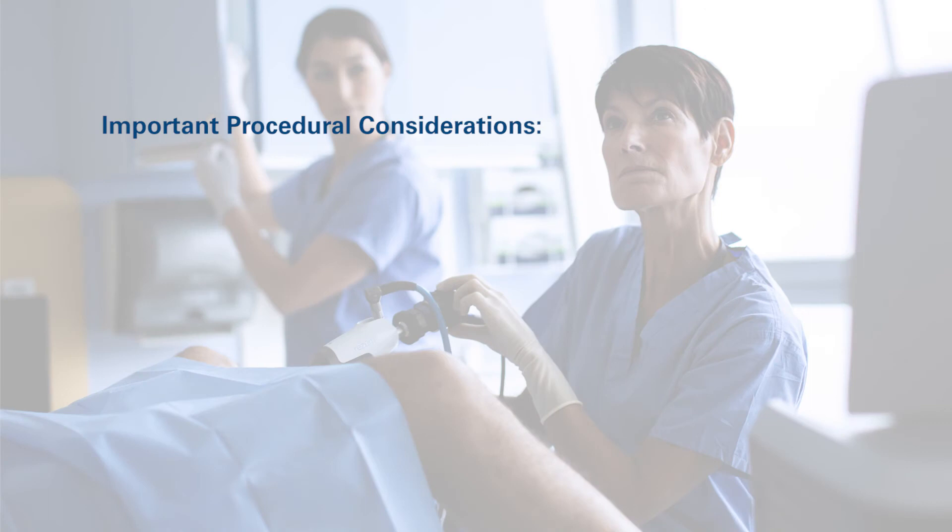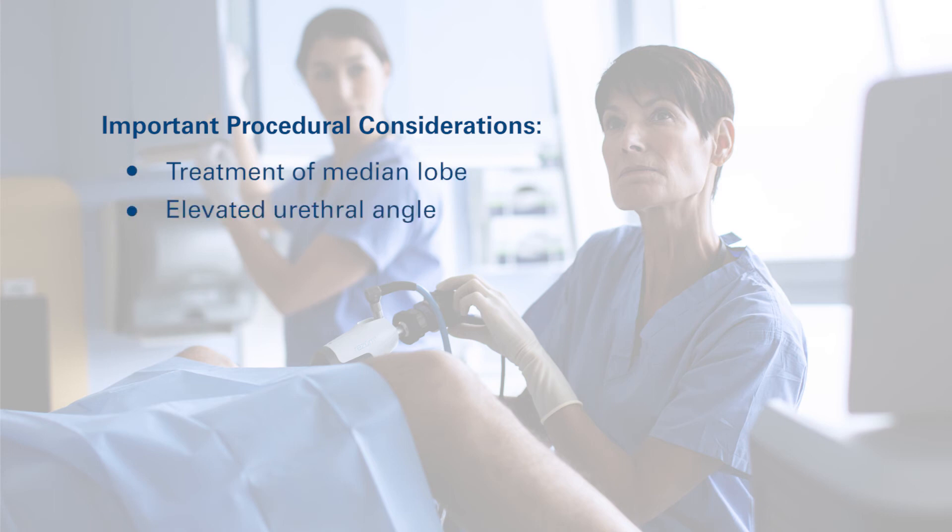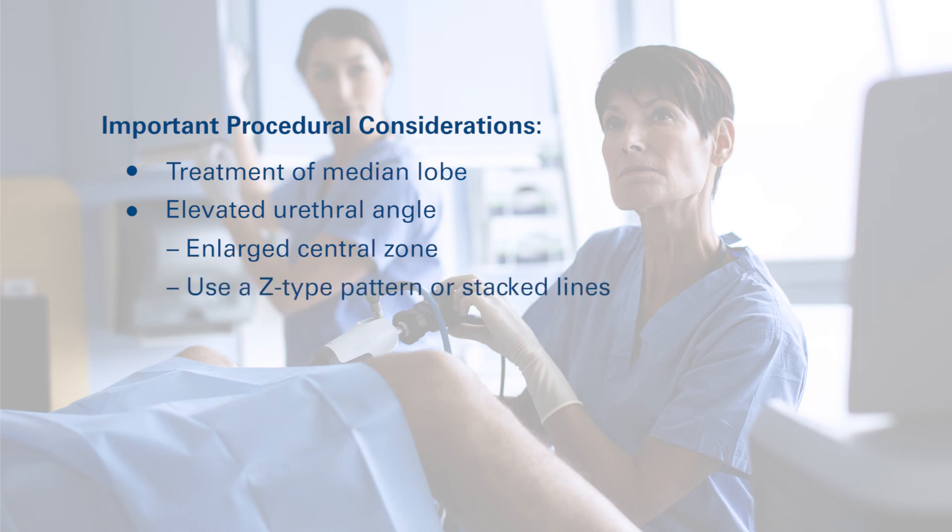To optimize treatment experience, awareness of several important factors should be considered. First, any median lobe can be treated. Second, if the urethral angle is greater than 35 degrees, treatment of the central zone should be considered. With an enlarged central zone, either a Z-type pattern or stacked lines are recommended to treat the patient.